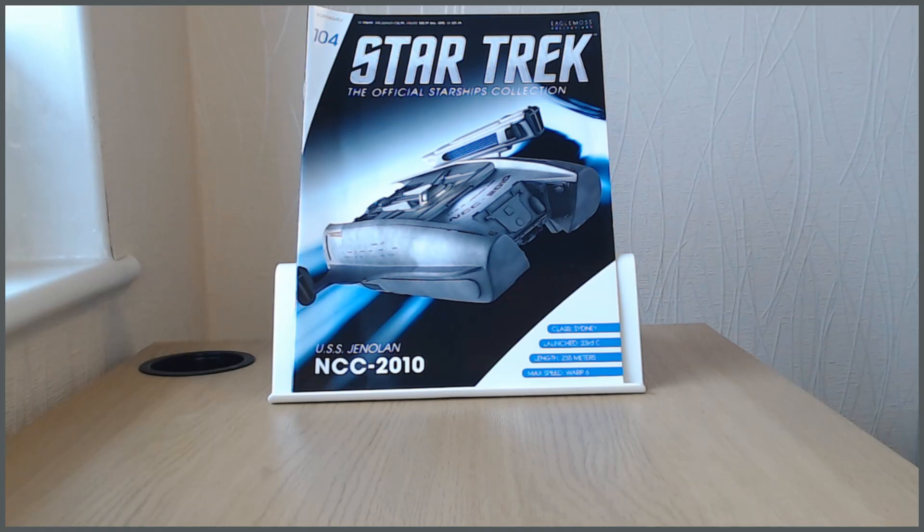It's a nod to his era - you can see from the image on the front cover of the issue that it's got constitution class nacelles. This is the Jenolan, and the Jenolan crashed onto a Dyson sphere's surface and sat there for 75 years before the Enterprise D comes along, detects the Dyson sphere, and reactivates it. The Jenolan actually saves the day because without it the Enterprise D would not have gotten clear of the Dyson sphere in time - so in that sense it is a hero ship. Unfortunately it doesn't make it beyond the end of the episode because the Enterprise D has to blow it up to escape.